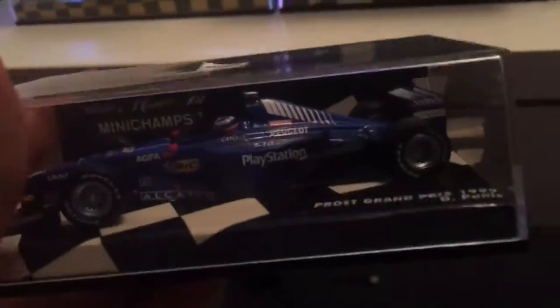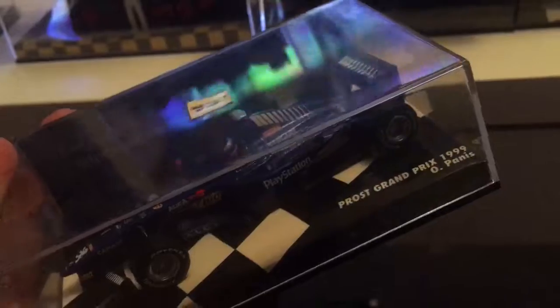And here we have the 1999 Prost AP02 — that's Olivier Panis' car, a French driver.